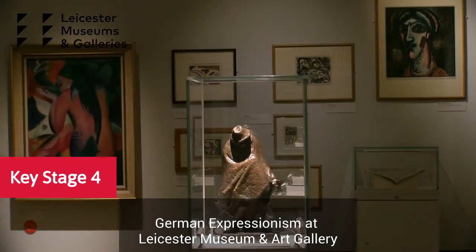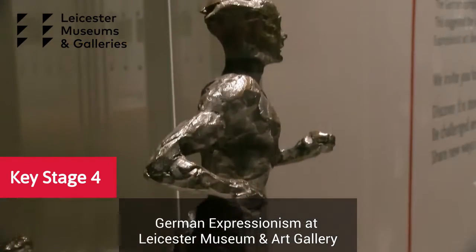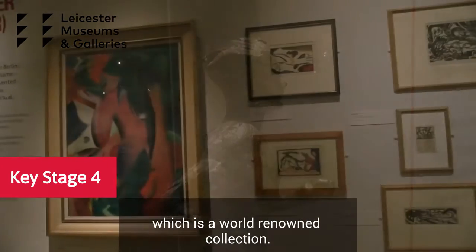For Key Stage 4, we have a session looking at our German Expressionism Collection at Leicester Museum and Art Gallery, which is a world-renowned collection.